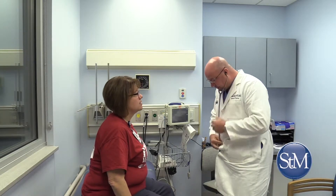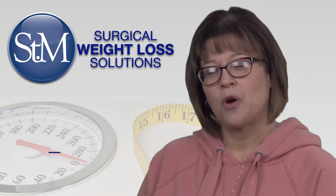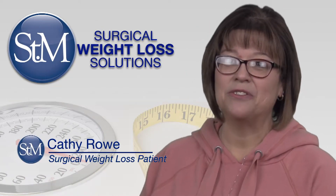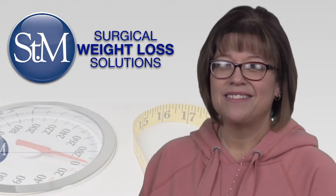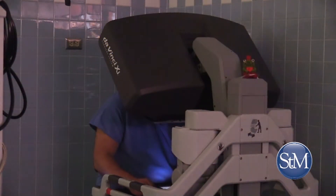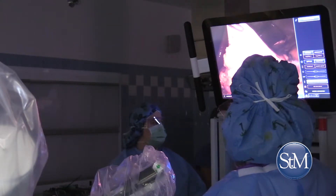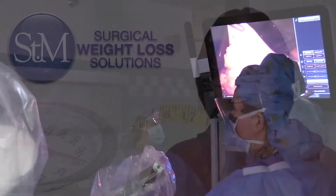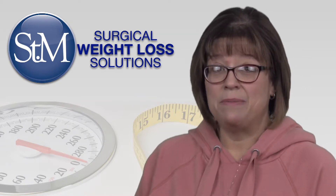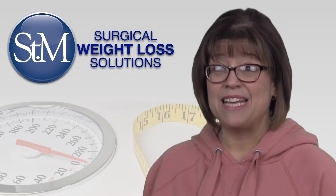St. Mary's Surgical Weight Loss Solutions patient Kathy Rowe is very glad he did. When you go into the OR and see that massive piece of equipment it's a little intimidating, but it makes it so much easier. DaVinci surgery is performed through just a few tiny incisions — just small little incisions. They healed quickly; by the time I went back to my follow-up they were already healing, and you can barely see them now.